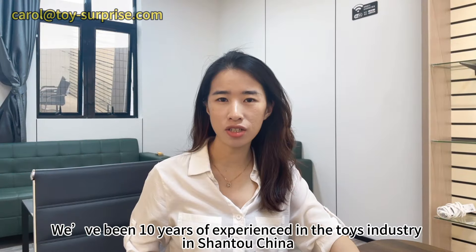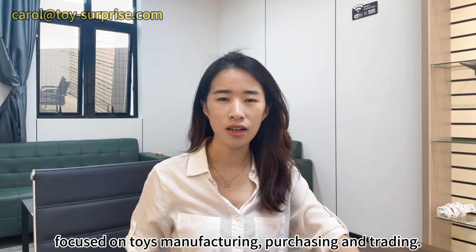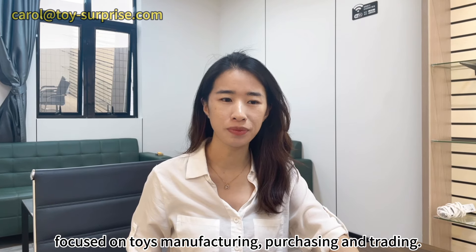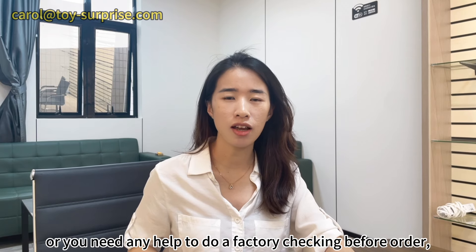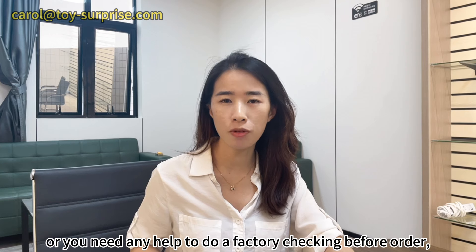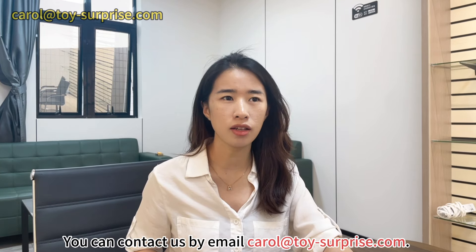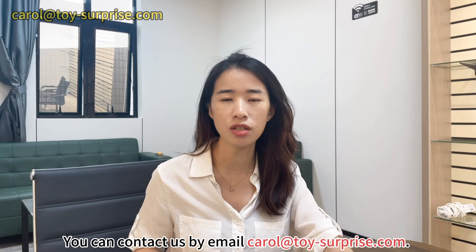We have 10 years of experience in the toys industry in Shantou, China, and focus on toys manufacturing, purchasing, and trading. If you need a professional agent for toys, factory checking before order, and loading supervision before shipment, you can contact us by email at carol@toy-surprise.com.